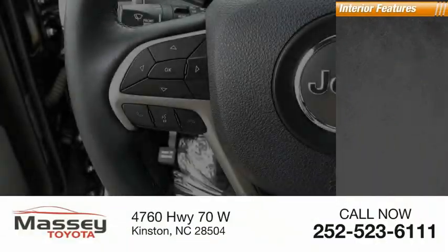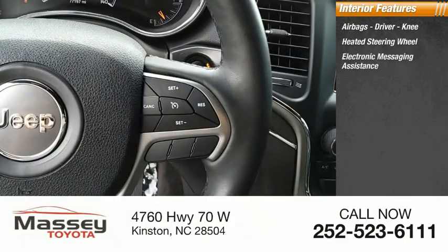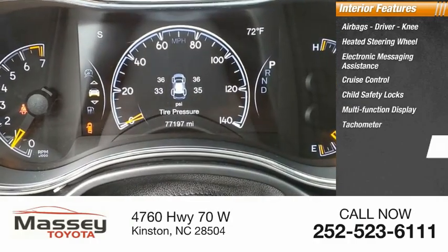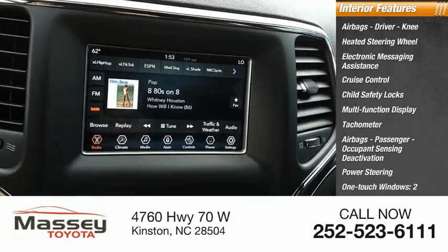Inside you'll find airbags — driver and knee — heated steering wheel, electronic messaging assistance, cruise control, child safety locks, multi-function display, tachometer, passenger airbags with occupant sensing deactivation, power steering, and one-touch windows.